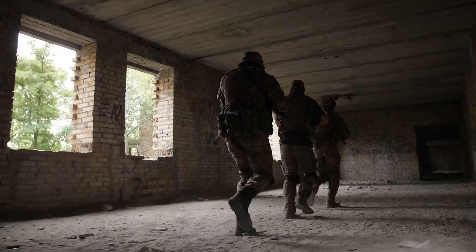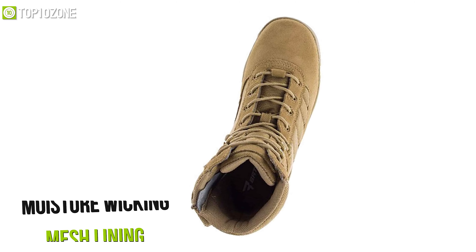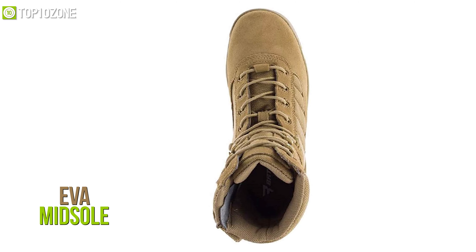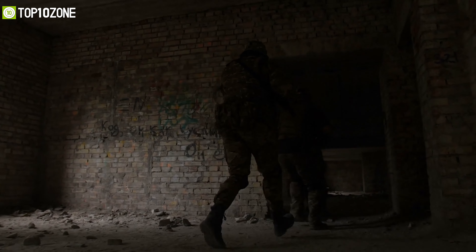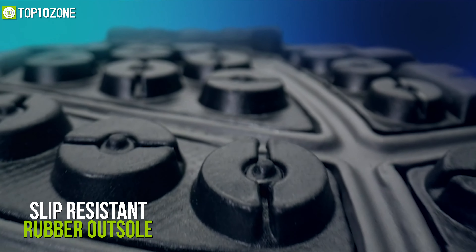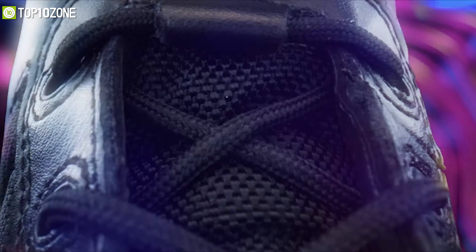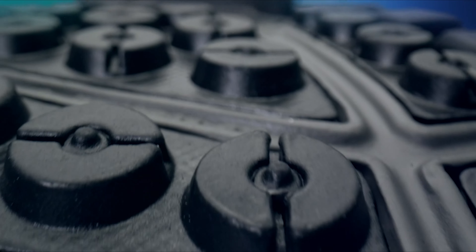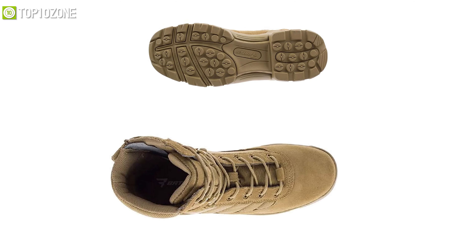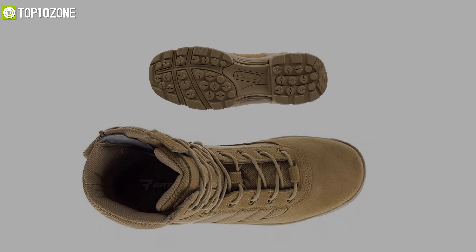It comes with moisture-wicking mesh lining to keep your feet dry, while the cushioned EVA midsole delivers flexibility and comfort. Besides, its cement construction gives you a lightweight platform and the slip-resistant rubber outsole grips to all sorts of terrains. In conclusion, the Bates Ultralight Tactical Sport Side Zip Boot will survive harsh usage and provide you with reliable comfort for years to come.